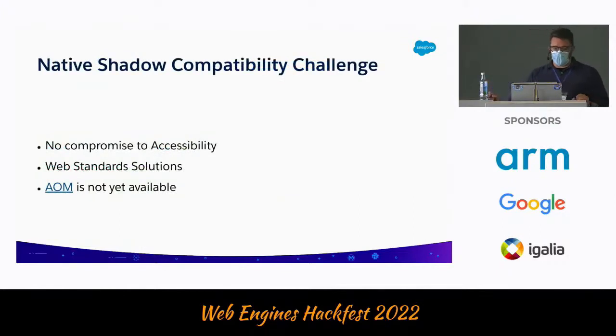Not everything is smooth when standards work comes in again — there are challenges to keep things compatible. When we created synthetic Shadow DOM, we also created accessibility capabilities that are not available in native Shadow DOM. So today, a simple migration from synthetic to native can mean a compromise. We cannot afford compromising accessibility. That's where our work comes in: we need to ship things that are missing from native Shadow DOM. We want web standard solutions — we don't want to reinvent the wheel, or we'll end up with a V2 of synthetic Shadow DOM.